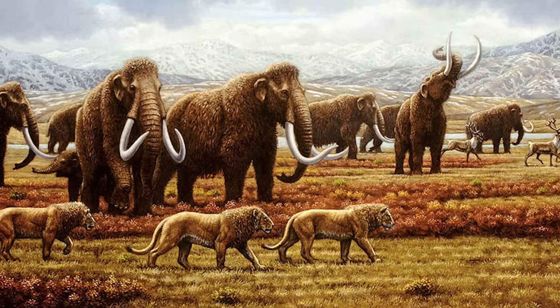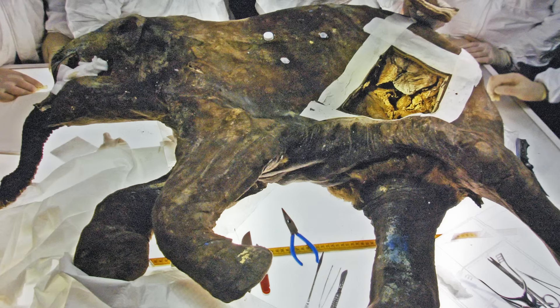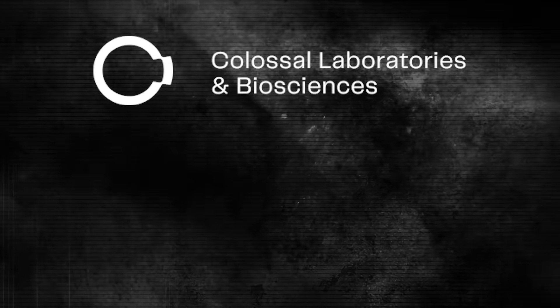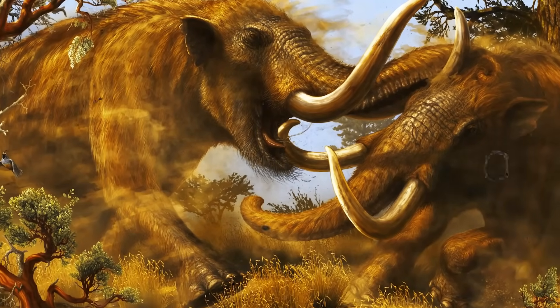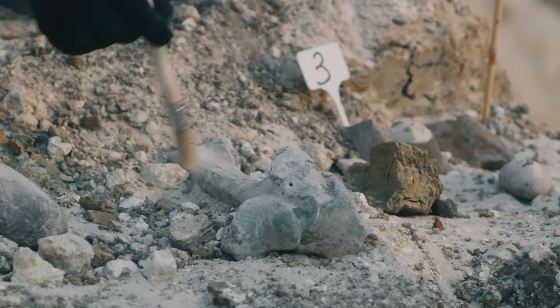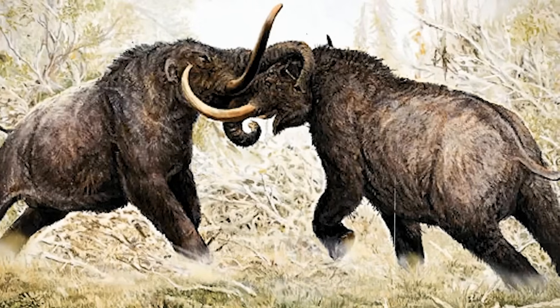Despite their extinction, mammoths and mastodons continue to fascinate scientists and the public alike. Their frozen remains preserved in permafrost have provided extraordinary insights into their biology, diet, and interactions with humans. In recent years, there has even been talk of bringing woolly mammoths back through cloning and genetic engineering, with scientists attempting to insert mammoth DNA into Asian elephants to create a hybrid species that could live in arctic conditions. Mastodons, though less famous than mammoths, remain one of the most important Ice Age mammals in North American prehistory. Their fossils continue to be discovered across the continent, often revealing clues about the ecosystems they once inhabited. While they may be gone, their role in shaping Ice Age landscapes and human history remains undeniable.